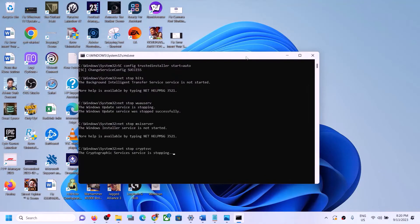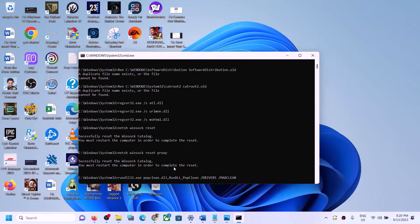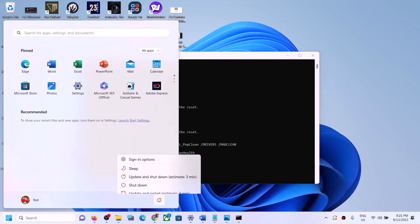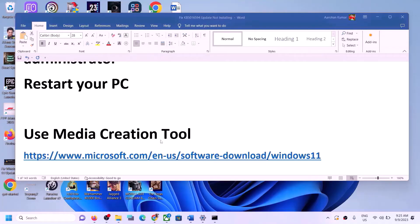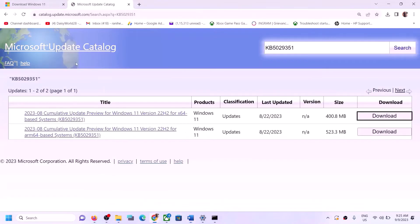This will open Command Prompt. First it will stop all the Windows Update services, then run some scans. The scans will take some time, and once complete it will restart all the Windows Update services. Once the process is done, restart your computer and try to update Windows 11 again. The next step is to use the Media Creation Tool — copy the link provided in the video description and open it in a browser.